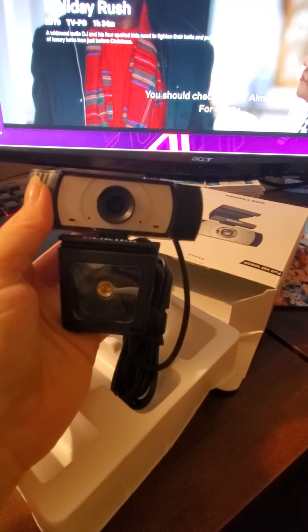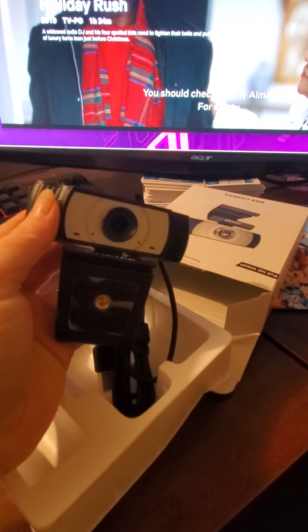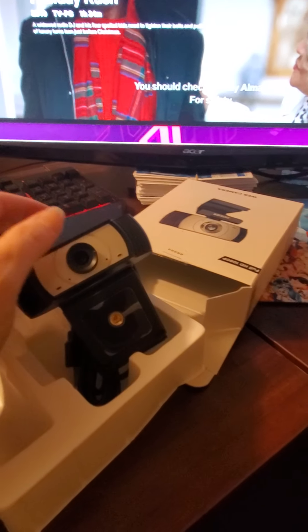I'll be able to use this soon — either tonight or tomorrow when I get home. I'm excited. It only cost ten dollars plus tax, so not bad. I'm hoping in the future I can get a better-priced one, but that's all my budget was able to afford right now.